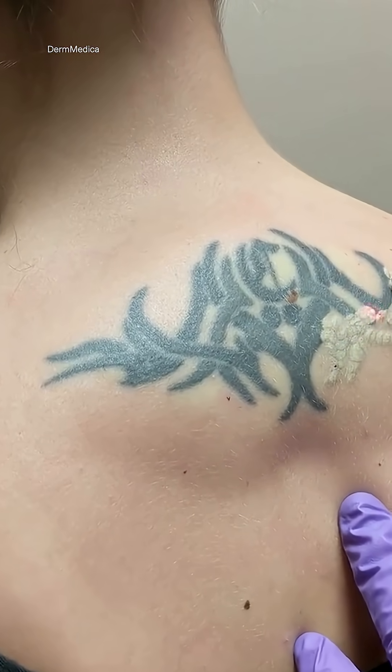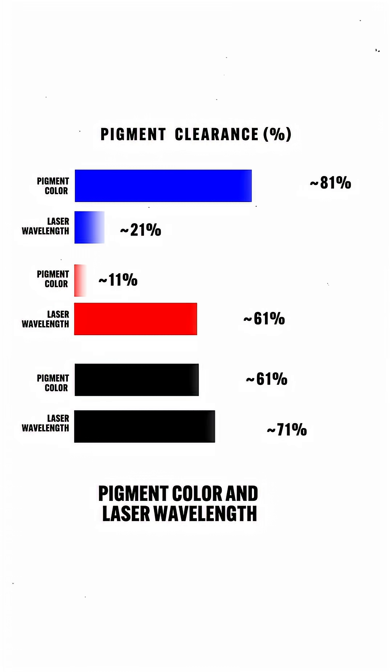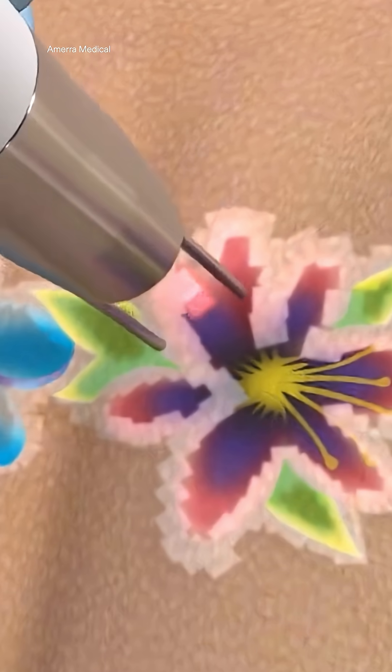This is where physics meets biology. We think of lasers as straight lines, but they're actually precise waves. To remove a tattoo, specialists have to adjust the laser's wavelength depending on the color of the ink. When activated, the laser fires light harmlessly through your skin until it hits the ink in the dermis. This is where it gets wild, because the ink starts to absorb that light, triggering something called the photoacoustic effect.